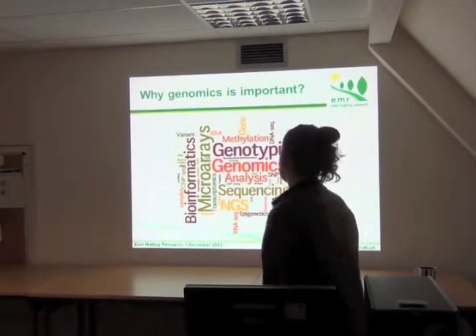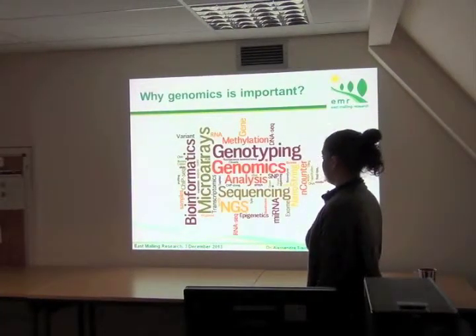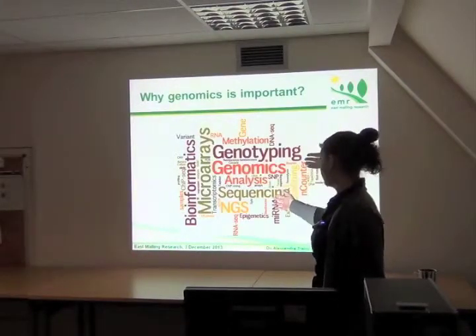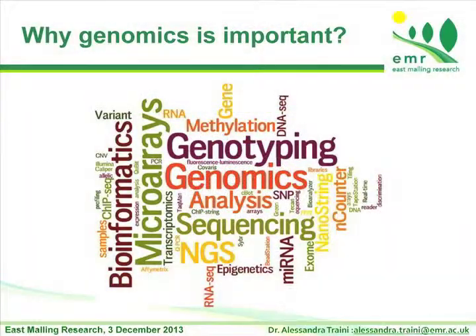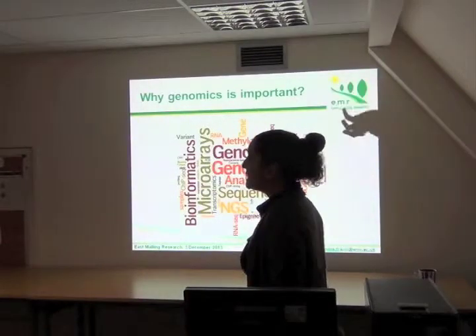Genomics works with all other disciplines. Starting from sequencing and now with next generation sequencing, epigenetics, microarray analysis, and bioinformatics try to use all this information together and make it simpler.